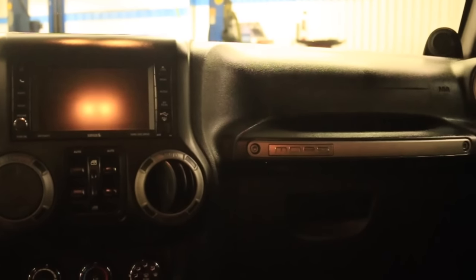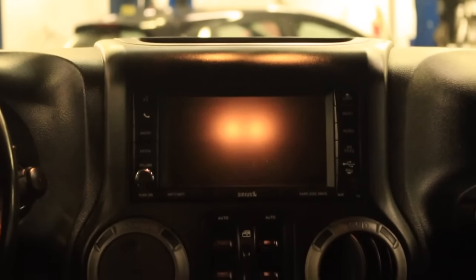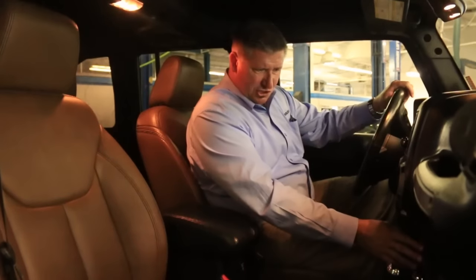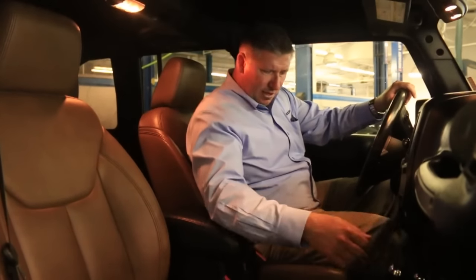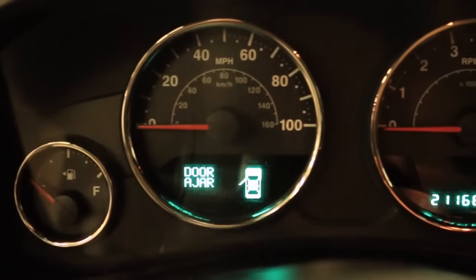You do have a full touch screen display with navigation system. You've got your satellite radio, hands-free Bluetooth system, heated seats, traction control, downhill descent — all located right here below your automatic transmission, along with your four-wheel drive levers here as well.